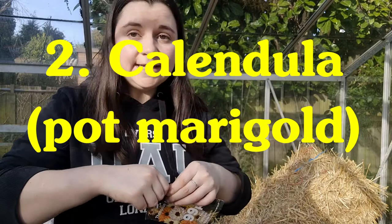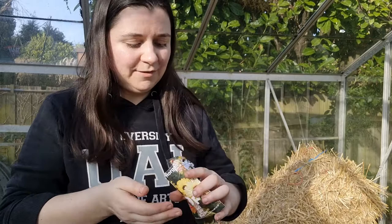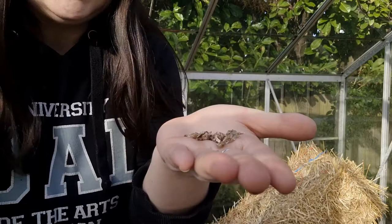Number two is calendula. I've got some commercial seeds here, but they are really easy to save seed from. One of my favorite things about calendula is that they flower year-round — that's where they get their name. The ancient Romans said that on the 1st of any month you could find a calendula blooming somewhere in Rome. They are a wonderful medicinal herb; a lot of natural skincare companies include calendula flower as an ingredient because it's very soothing on the skin.